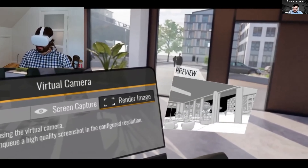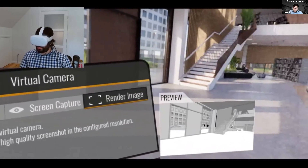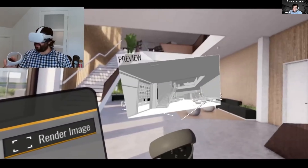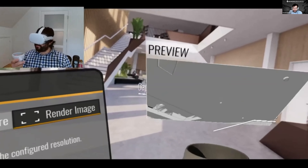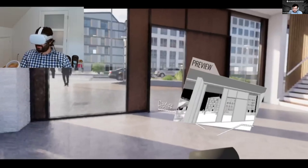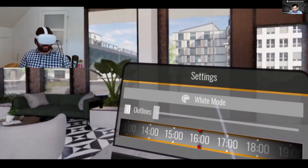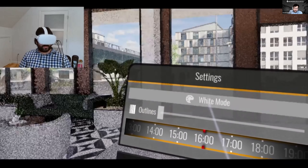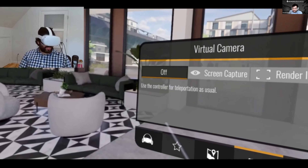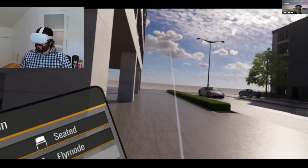You get a nice little preview of the view so you can move around almost like a photographer, frame your shot, and you'll get the rendered image output afterwards. You can also change the time of day in VR as well — another useful tool for seeing different lighting situations. And that should just about wrap up the demo, which leaves us time for questions.